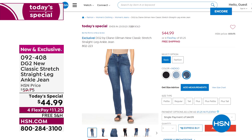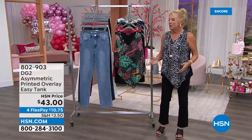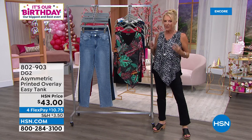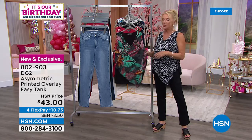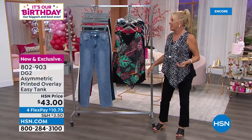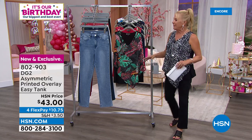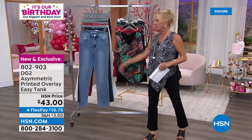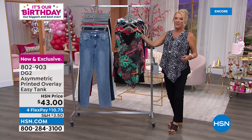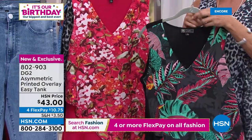Bonus buy: if you buy a pair of today's special jeans — even just one pair — you can get as many of our newest Easy Tanks as you'd like at 40% off. That's a massive savings. Instead of the usual $43, you're going to spend $25.80. The colors: Black Tropical — lots of greens, reds, some rose, yellow, orange and rust. Cherry Floral is beautiful and will work with the cherry jean, white, or black.